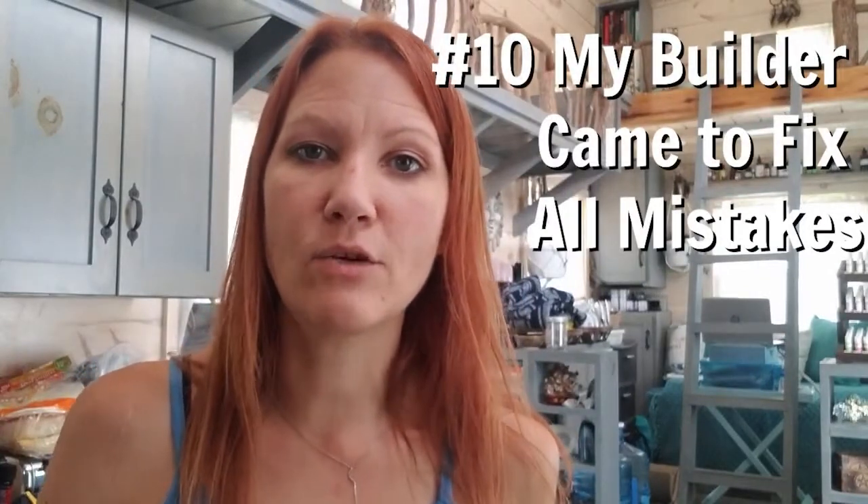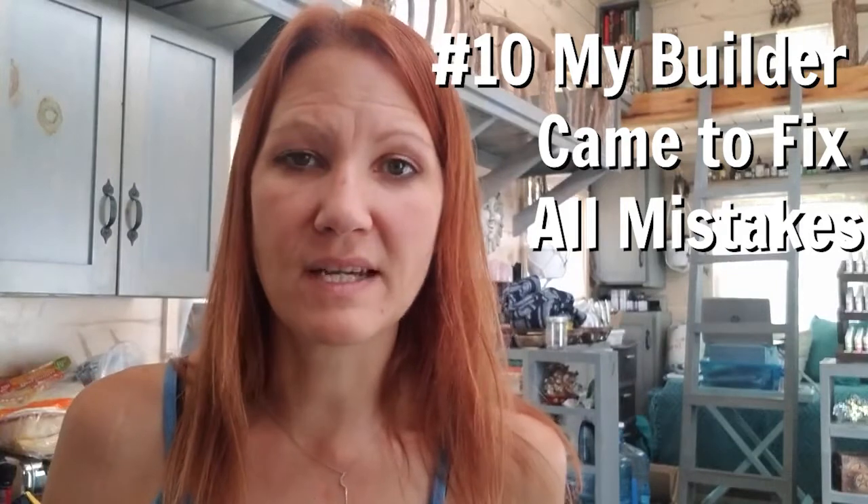Number 10: I had Incredible Tiny Homes come for the last time to fix all of the remaining mistakes they had made on my house. They did this about four months after I moved in, and my one-year warranty is now up. So anything left to fix would be on me. I'm no longer in contact with the company, but we're not fighting or arguing — we basically just don't talk anymore. I'm really happy they came and fixed their mistakes, though I compromised on a couple because completing them would have taken too long or risked more damage, so I just let those go.